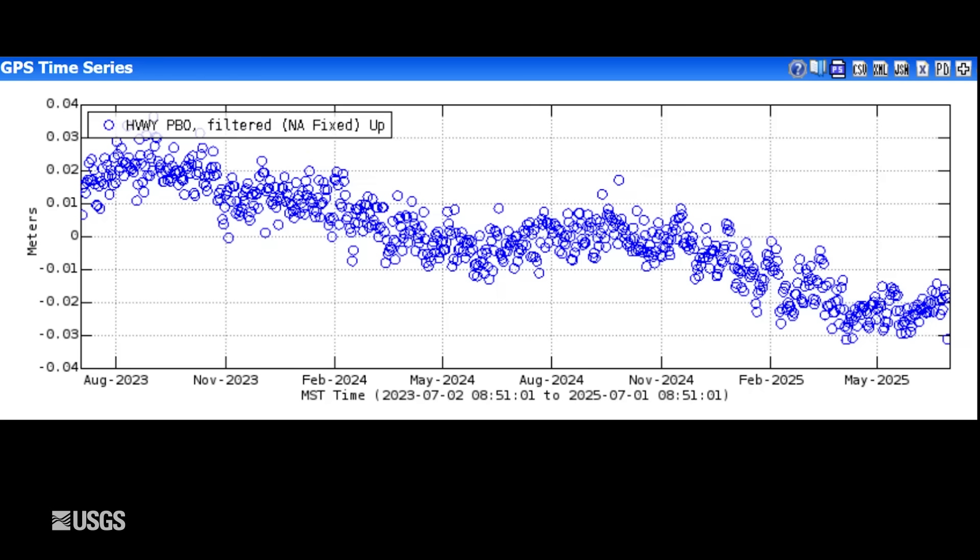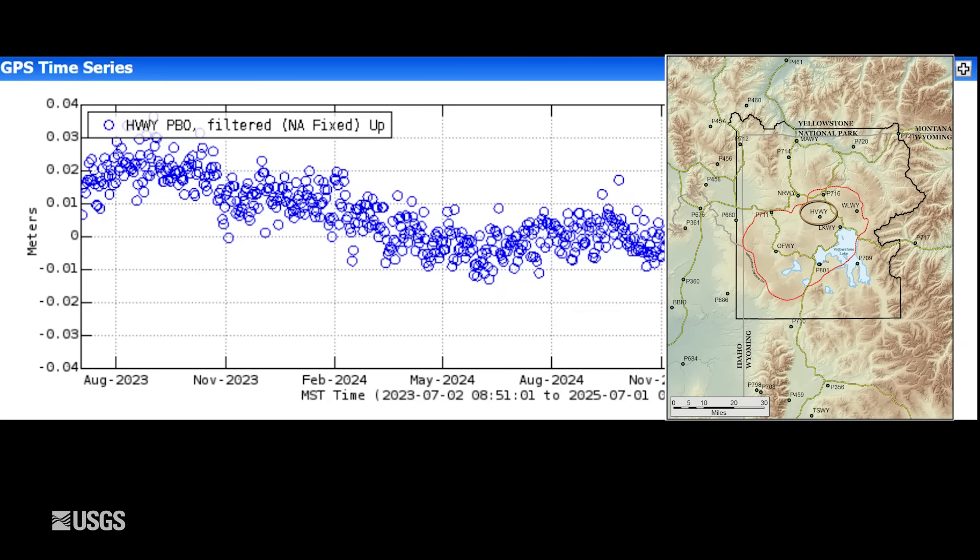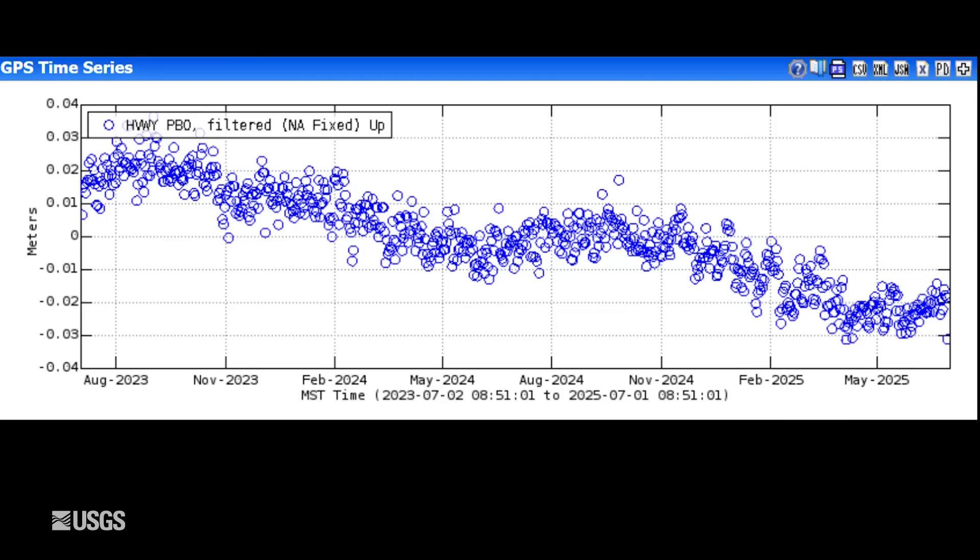Turning now to ground deformation. This is vertical deformation at Hayden Valley, on the east side of the caldera on the Sour Creek Resurgent Dome. This particular plot spans the past two years — each blue dot is one day of data. This overall downward trend indicates subsidence of the Sour Creek Dome and the caldera, which has been going on since 2015 or 2016. It's interrupted in the summer months by a pause or a slight amount of uplift, caused by changing groundwater conditions, mostly due to snowmelt recharging the groundwater. We're not seeing any changes in ground deformation conditions, and the seasonal uplift looks like it has started in the caldera as of early June.